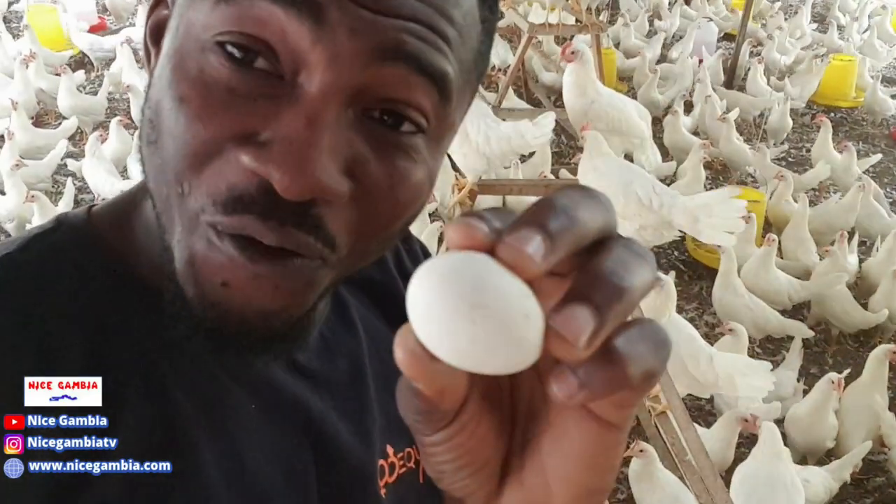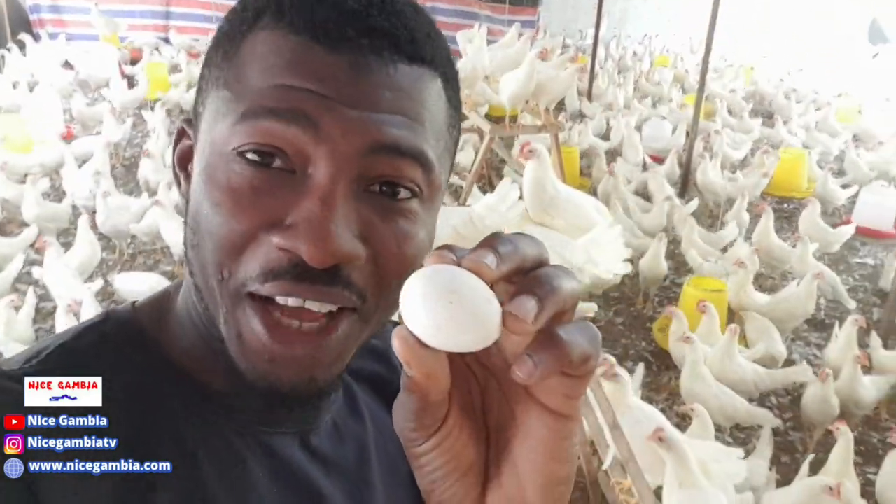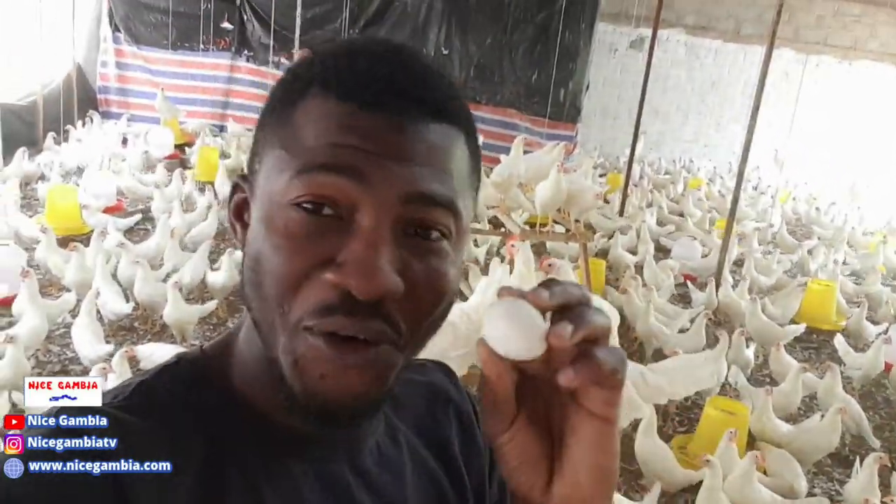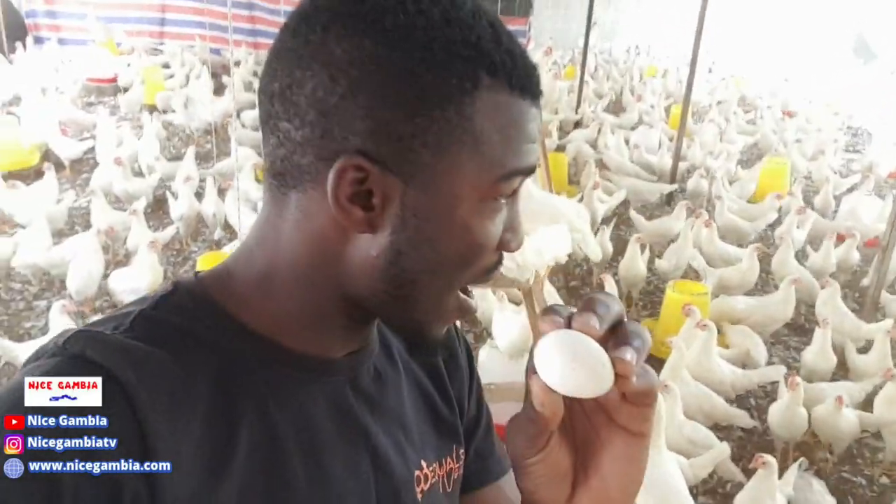Look at this. I know you already know what I'm about to say in this video. The first egg of the farm has just dropped! This is really, really amazing. And you can see the fruit of our labor. So I'm going to show you the kind of egg that came out today in our farm.